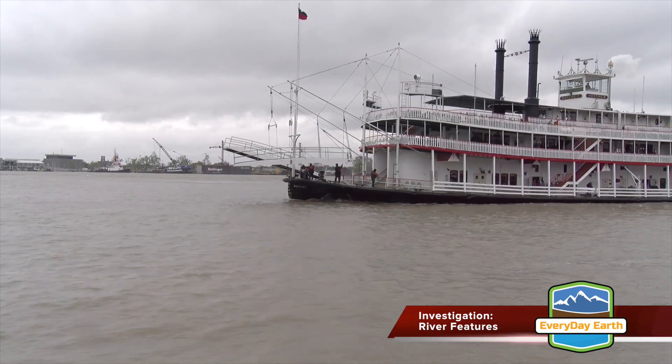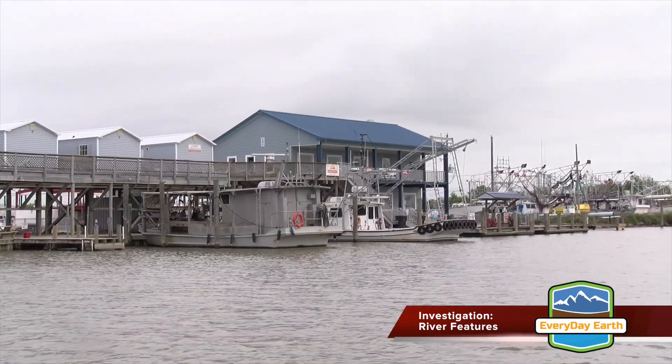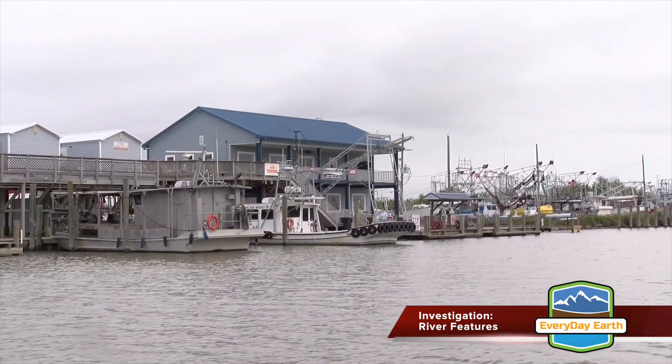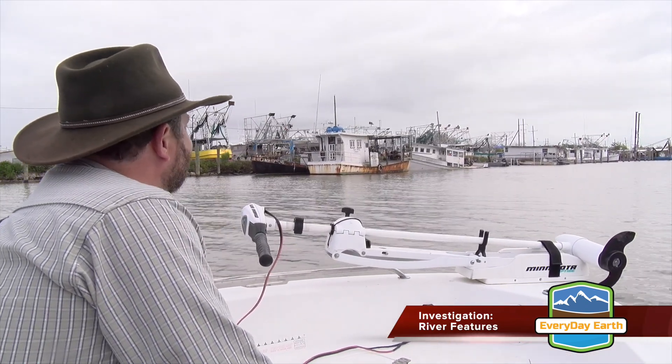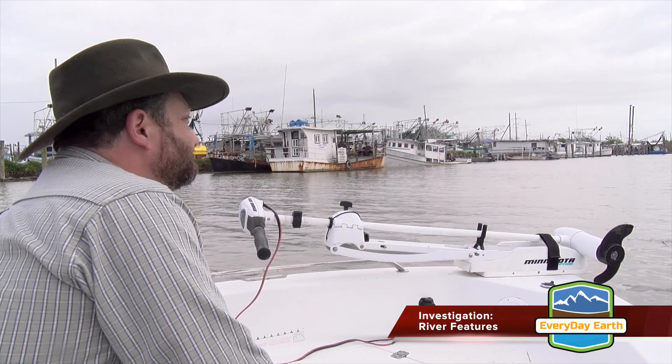The river is a major waterway for ships. We see docks and marinas supplying local fishermen. We will take a boat like theirs out into this area where the river meets the ocean, where no roads will go.